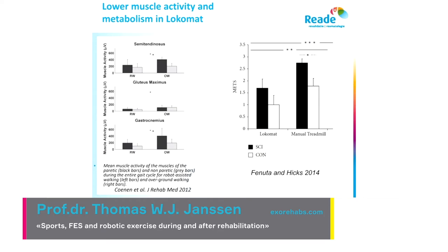One concern is that exercise may not be intense enough. If you walk in a robot you are supported, and that means muscle activity can be lower. In a study we did comparing robotic walking muscle activity with overground walking, you can see that muscle activity is actually higher during overground walking than in robotic walking.